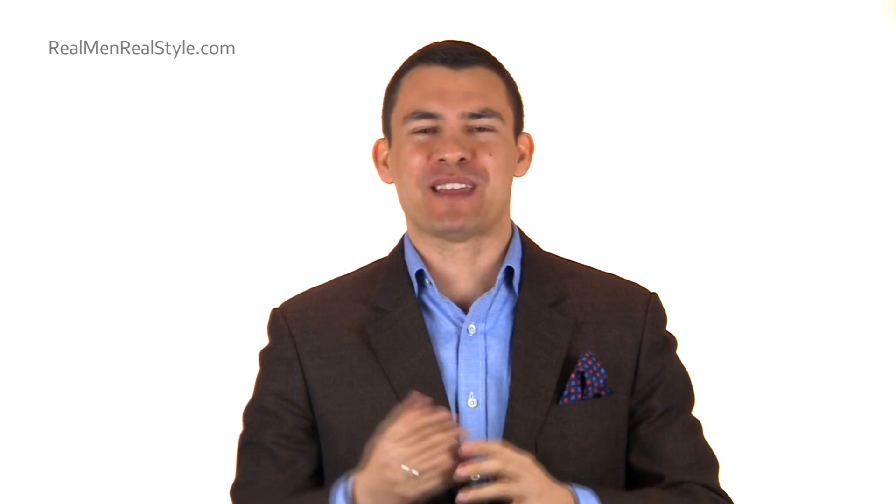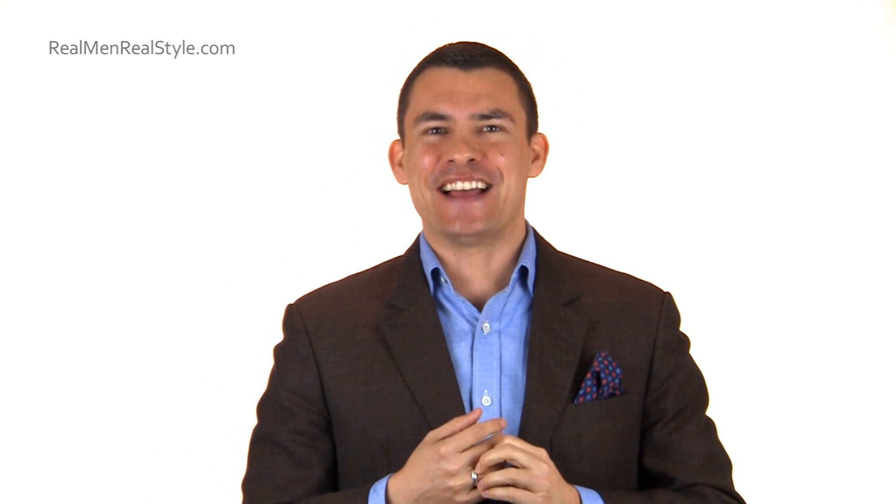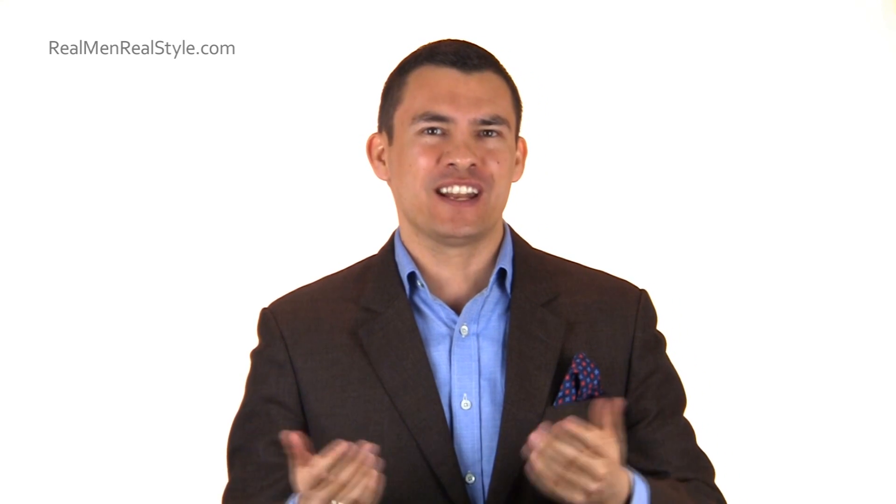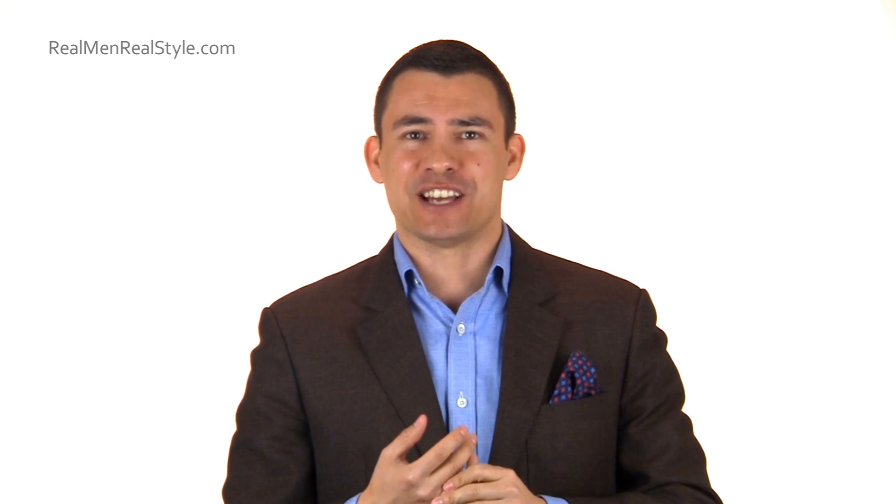Hopefully that answers the question and you guys can move on to something else around the water cooler. If you've got a question, go ahead and send it to me — I've got a website called Men's Style Q&A. Or just check out all my articles over at Real Men Real Style, A Tailored Suit, and the other websites I run. I will see you guys in the next video.